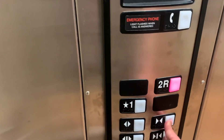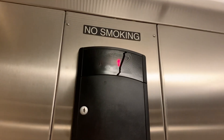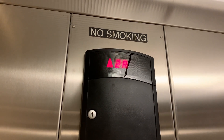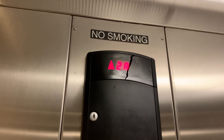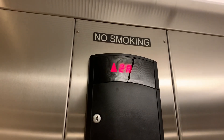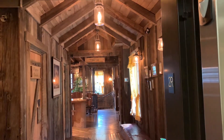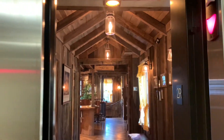The door close button does not work on this side. Let's listen to the motor. Look at the old interior right there. And the door closes right away — we love that.